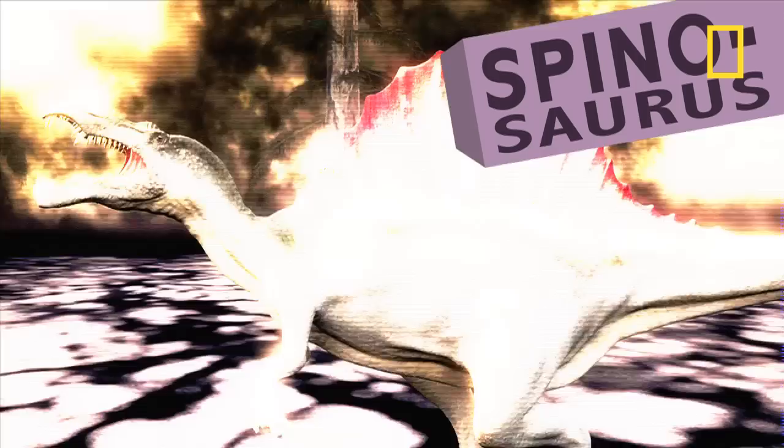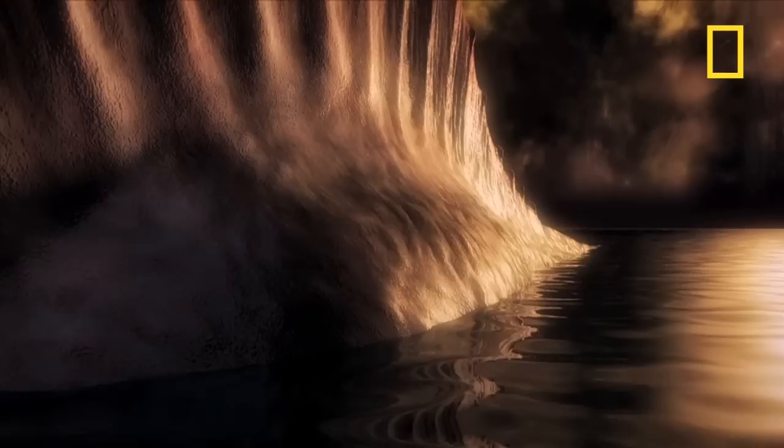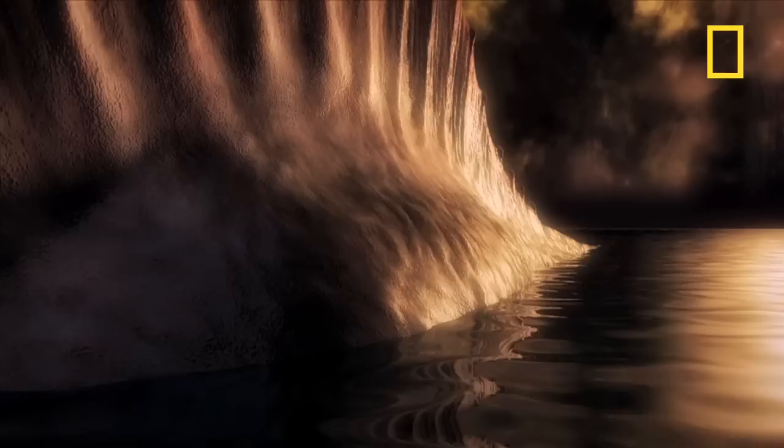Spinosaurus. Named for its enormous spine, which rose like a sail from its back, reaching up to seven feet high. Its jaws were like those of a crocodile, with nostrils on top — perfect for breathing while partly submerged underwater.